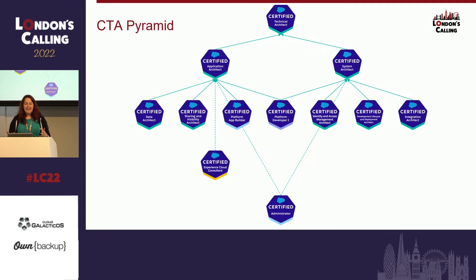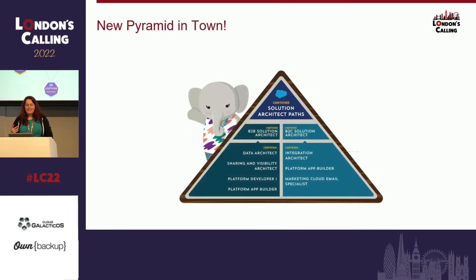That makes sense. And then if you want to go for Application Architect, you might want to do the Experience Cloud one too, because it contains a lot of information you'll need later on. So we know where to start, but then there's this new pyramid — where does this fit in? We now see two Solution Architect certifications: the B2B Solution Architect and the B2C Architect.